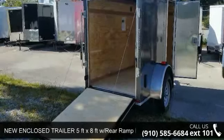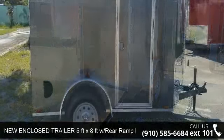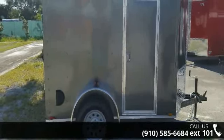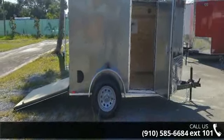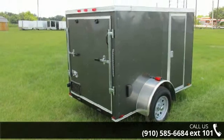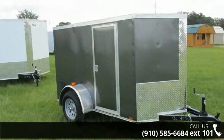Presenting the new enclosed trailer 5ft x 8ft with rear ramp door and RV side door. If you are looking for a quality trailer, consider this one. This unit is priced just right and comes equipped with many desirable features. Call now to ask the dealer about this unit. We are sure to have a quality trailer that fits your needs.